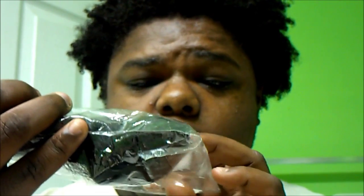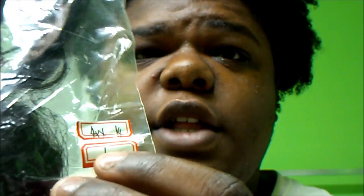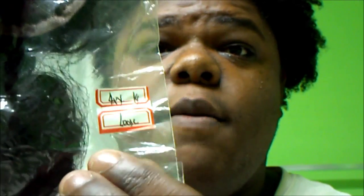How they package your closure will be a little bit different. You will get a polyurethane bag, but in the corner you will have the circumference of the closure on top, the inch of the closure, the length, and then the curl pattern of the closure — which is loose wave.